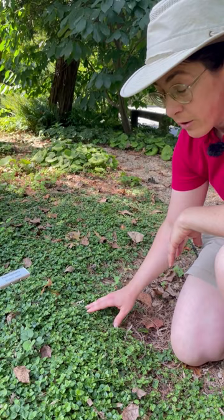This is a native perennial called partridgeberry, Mitchella repens. Repens refers to creeping.